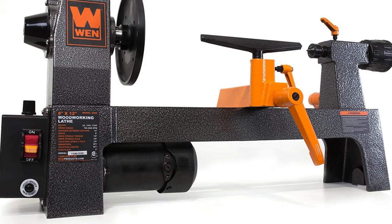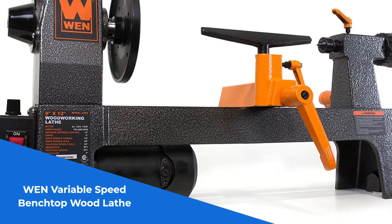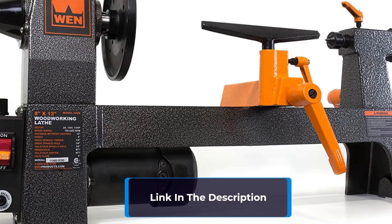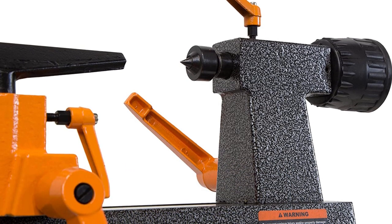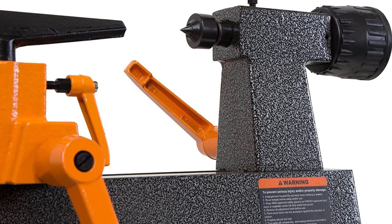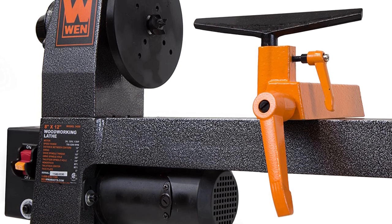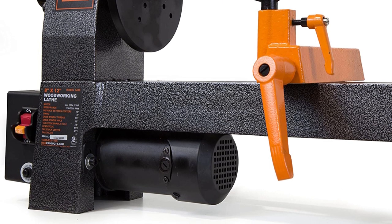Number 3: Prepare to be blown away by the outstanding performance of the WEN Variable Speed Benchtop Wood Lathe. This remarkable lathe is a game-changer for woodworking enthusiasts of all levels. With its variable speed control, you can adjust the rotation speed anywhere from 750 to 3200 rotations per minute, allowing you to tackle a wide range of projects with precision and control. The inclusion of a 5-inch faceplate opens up a world of possibilities for turning bowls, cups, and other non-spindle workpieces, adding versatility to your craftsmanship.